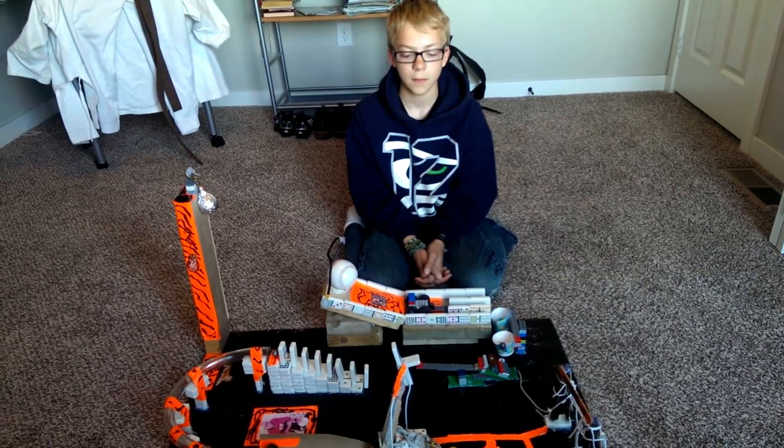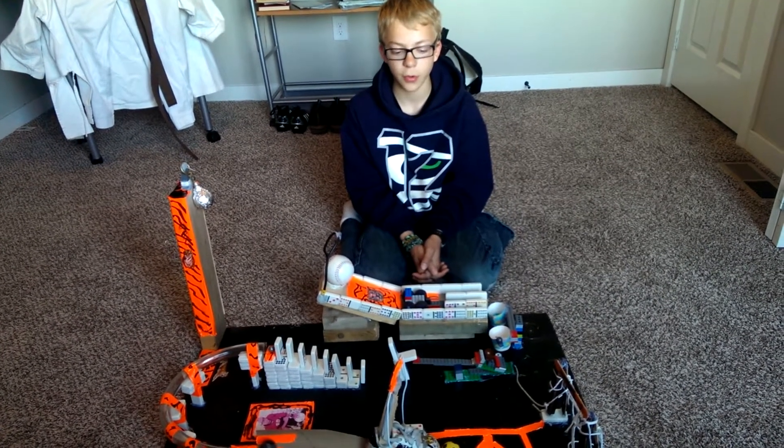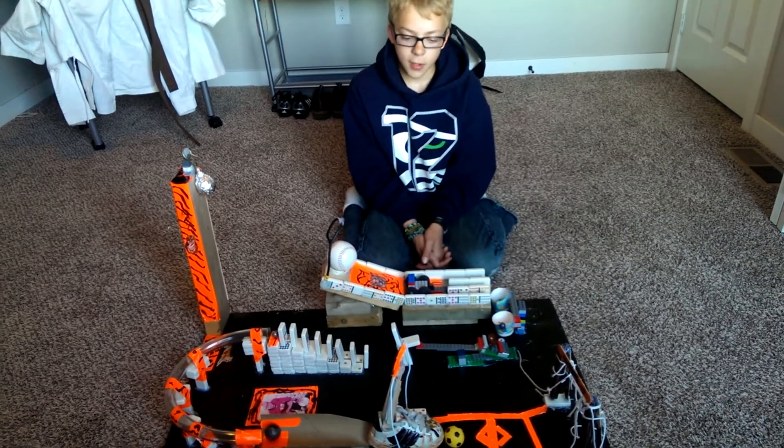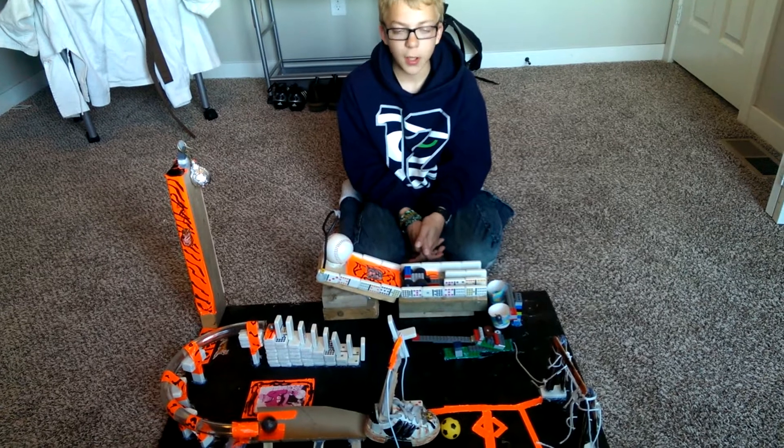Hi, Dean. What do you have here? It's my Rube Goldberg machine. What does it do? It does a task of kicking the ball.